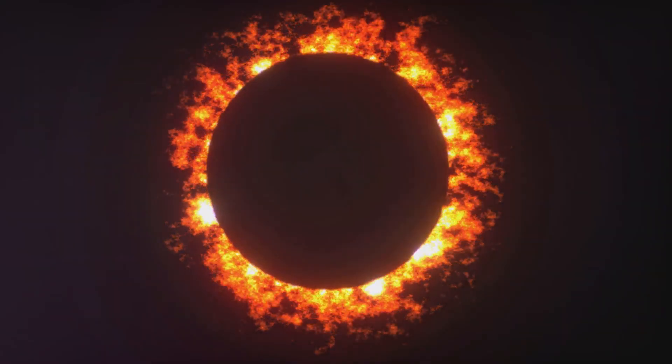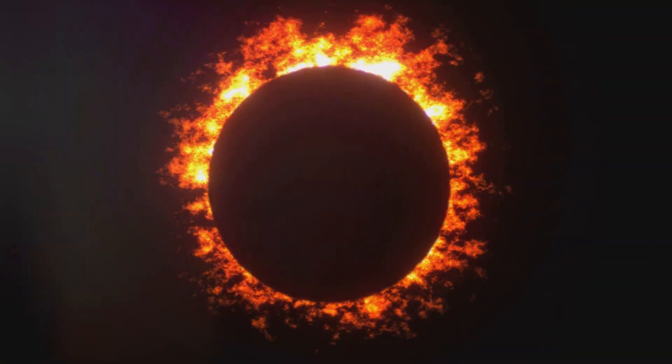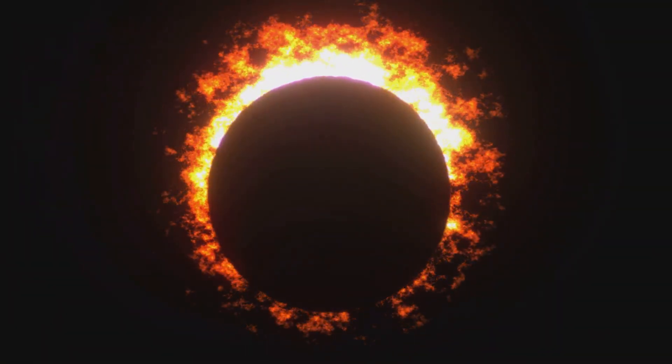But the star of the show, the total solar eclipse, is when the moon completely covers the sun, throwing the day into an eerie twilight.